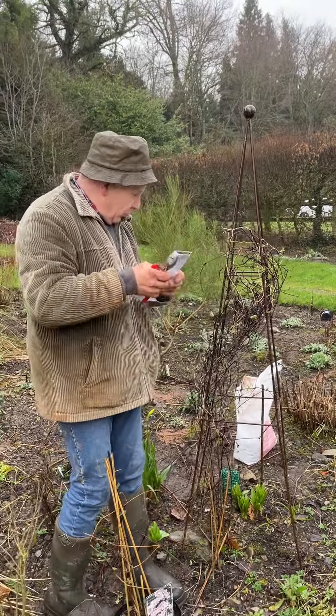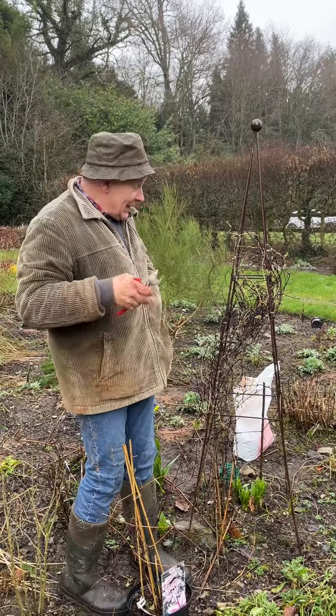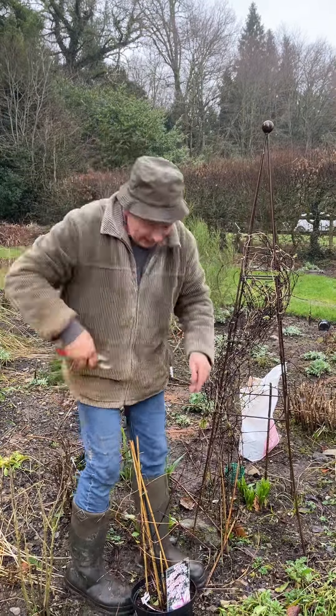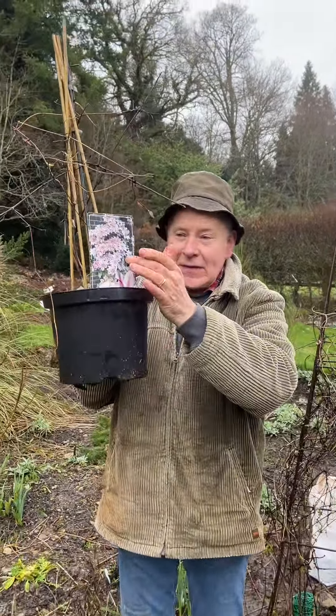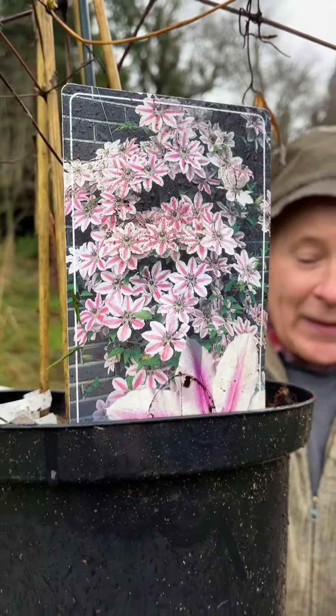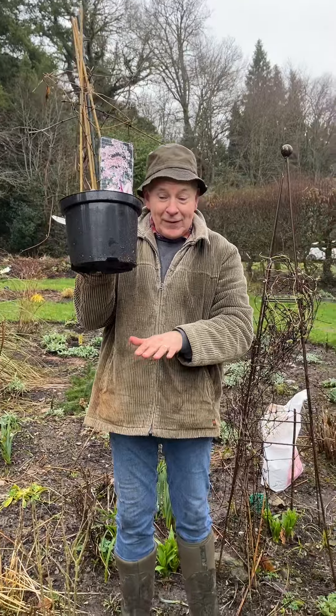It's a climber for wall, fence, or arch — we're growing it on a tripod here just to add some color. In the next video I'll show it to you in full flower — it was fantastic. It flowers in late spring and early summer, takes a rest mid-summer, then flowers again in late summer and autumn. You can plant them from this time of year. Clematis Nelly Moser is pink with a carmine stripe on the petal — enormous flowers.